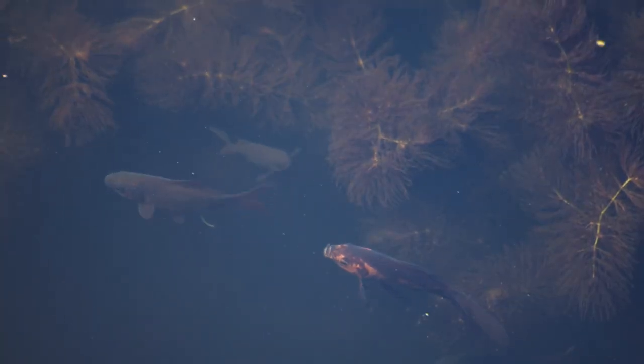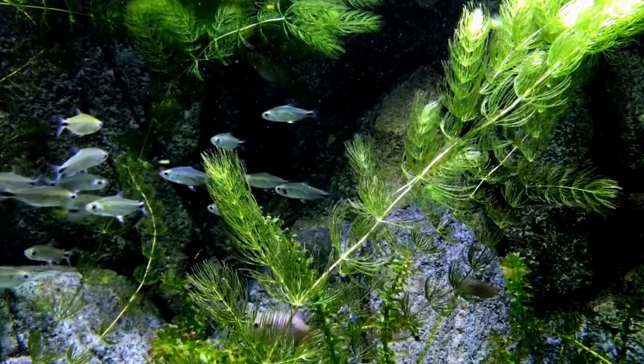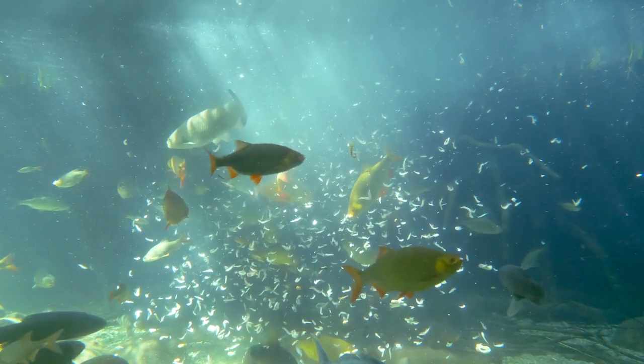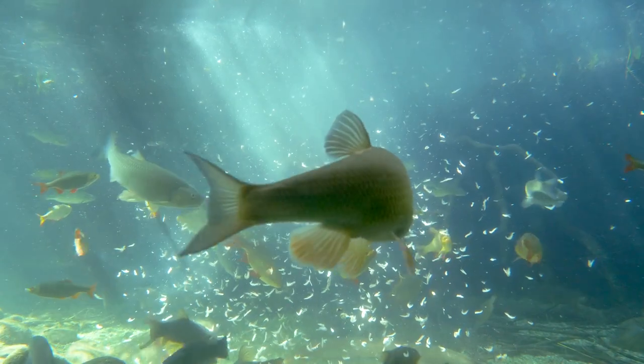Adults have suction discs for holding onto their host, while juveniles use hooks. Fish lice breed on their host, but the female, who is slightly larger than the male, leaves the host to lay her eggs in vegetation before returning. Adults can survive over a week away from their host, but must return in order to survive — they're dependent on their host to live.